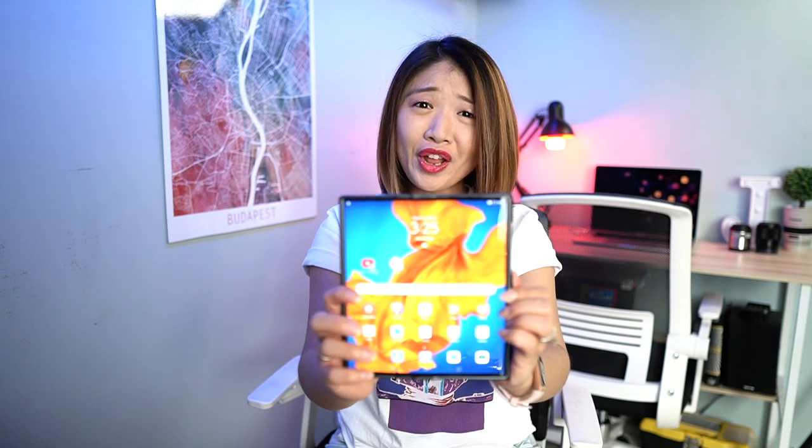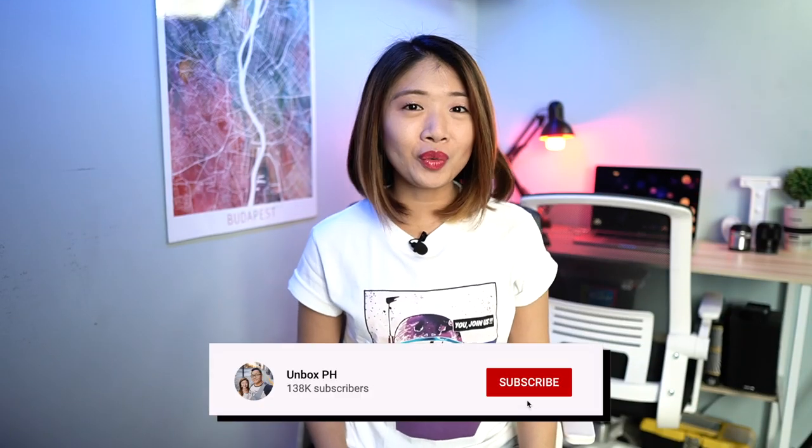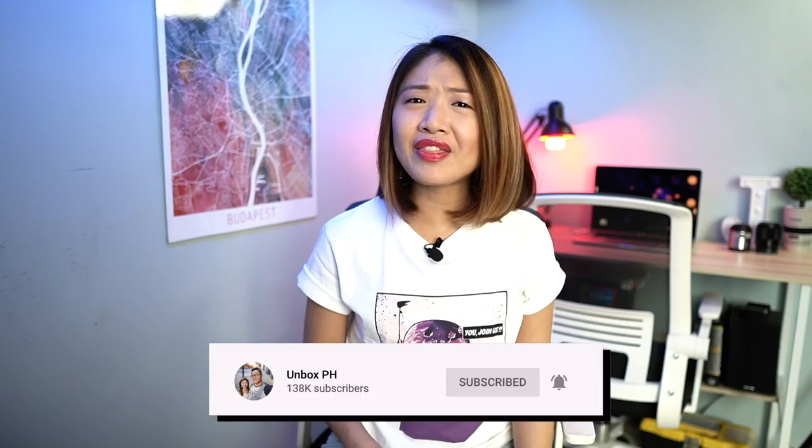This smartphone is 140,000 pesos — is it worth it? Hey guys, welcome back to the channel where we take awesome out of the box. My name is Leah, and this is our full review of Huawei's latest folding smartphone, the Huawei Mate XS.